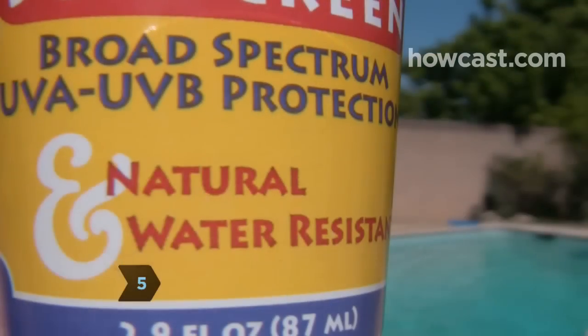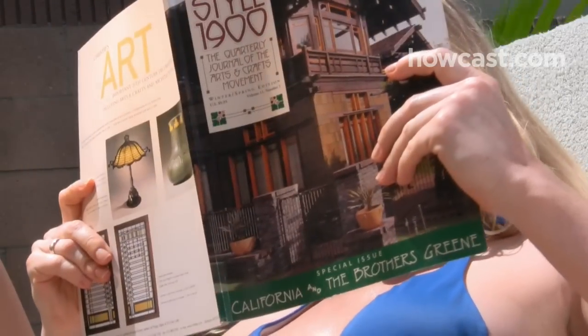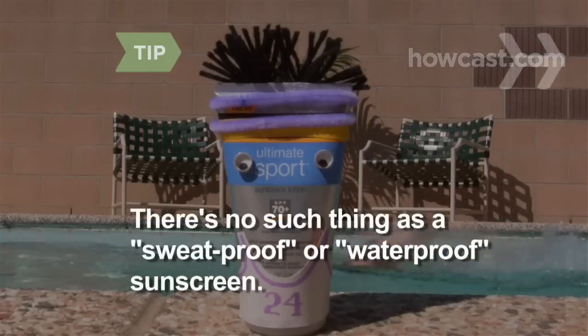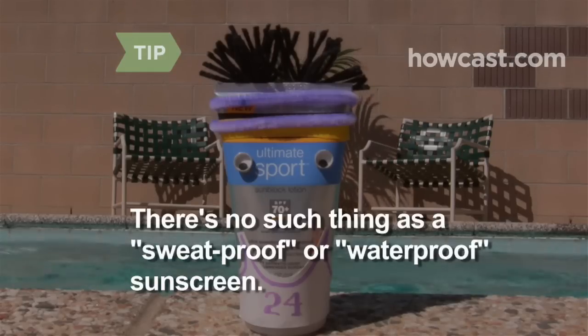Step 5. Be skeptical of claims like "natural," "all-day protection," and "blocks all harmful rays." These boasts are often exaggerations. There is no such thing as a truly sweat-proof or waterproof sunscreen, so reapply often if you're sweating or swimming.